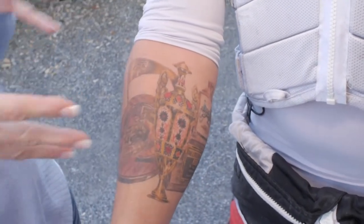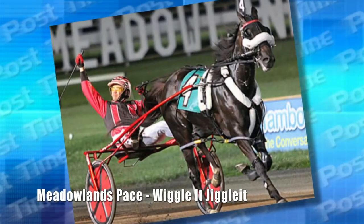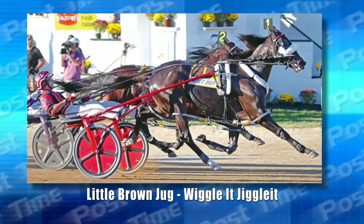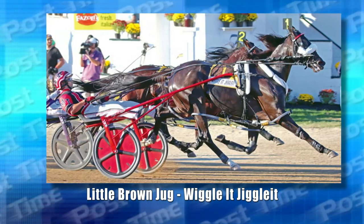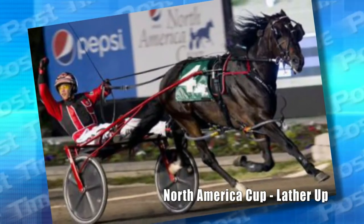Tell me about the horses that you won each one of these big races with. In 2015, I finally won the Meadowlands Pace — Custer was my first attempt. Then in the second attempt, I finally got the Little Brown Jug with Wiggler Jiggler. And then, three years later in 2018, I got the North America Cup with Lather Up.